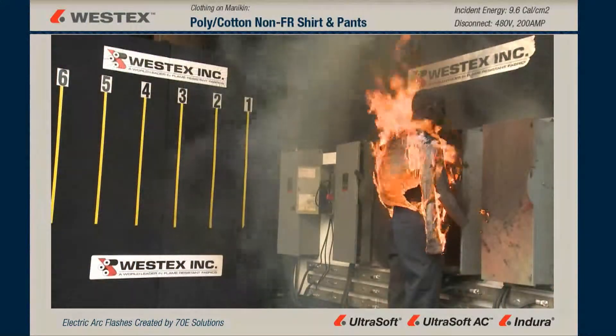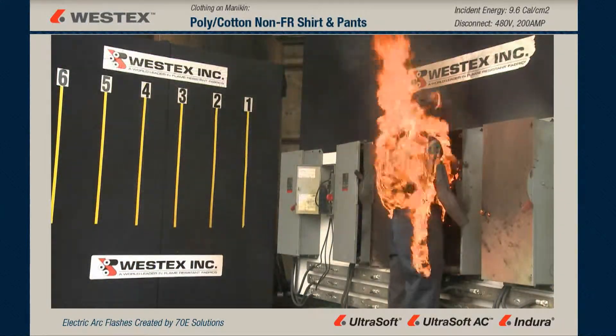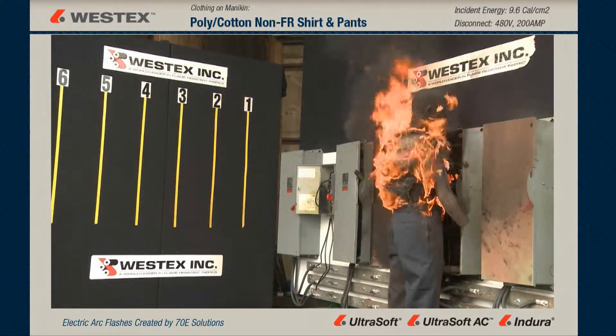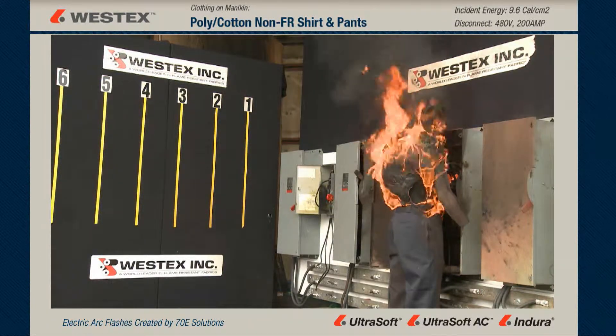Large arc and an immediate fire. Notice that the back of the garment is on fire immediately, even though the arc never hit him in the back. Stop, Drop, and Roll is not going to put this out.